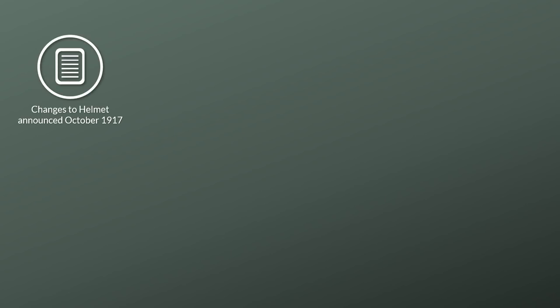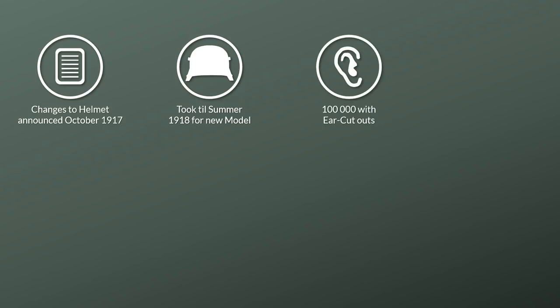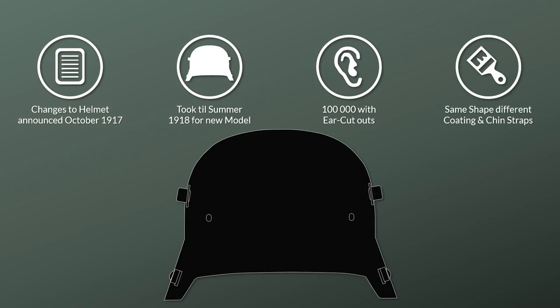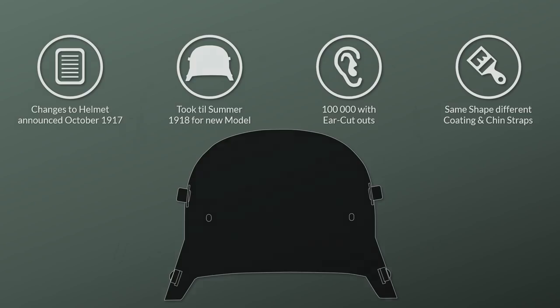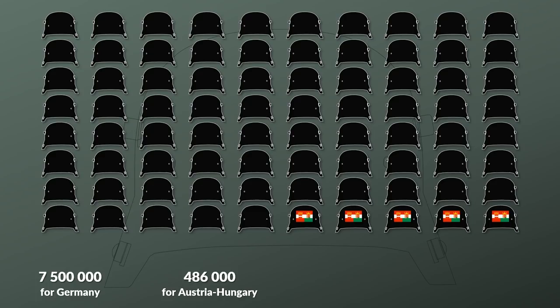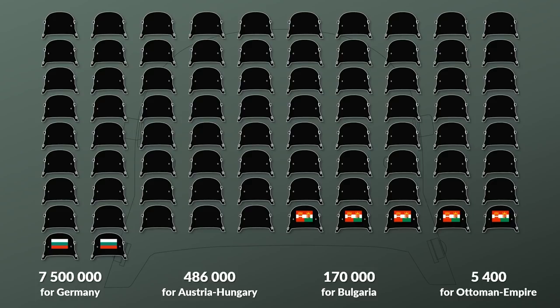Based on these issues, changes to the Stahlhelm were announced in October 1917, yet only in summer 1918 was a new model issued to troops — of which 100,000 had the mentioned cut-outs around the ear area for field testing. The other helmets had the same shape with a different chin strap and coating. Note that the interior of the helmet was changed several times over the course of the war. In total, Germany produced more than 8 million Stahlhelm in the First World War — 7.5 million for Germany, 486,000 for Austria-Hungary, 170,000 for Bulgaria, and 5,400 for the Ottoman Empire.